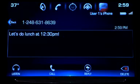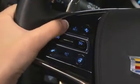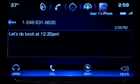Tap the message you want to view or listen to. If you want to reply, Apple recommends using Siri pass-through. Use a long press on the push-to-talk button, wait for the beep, and you can say your response.